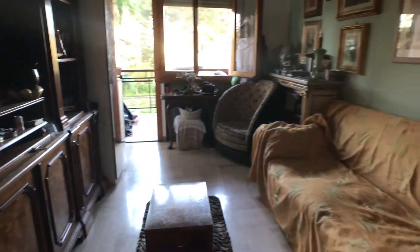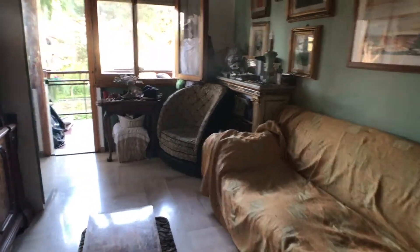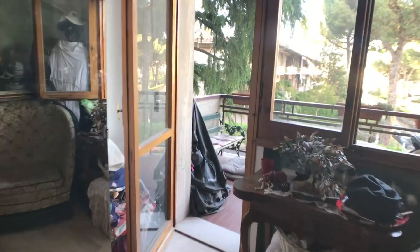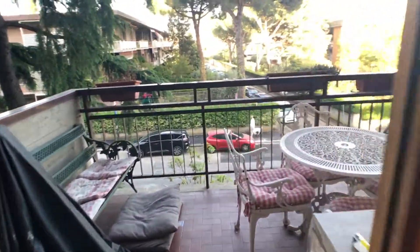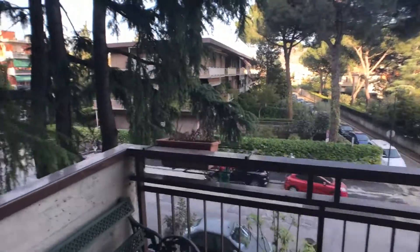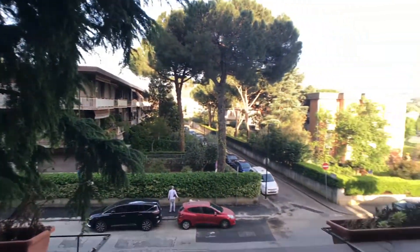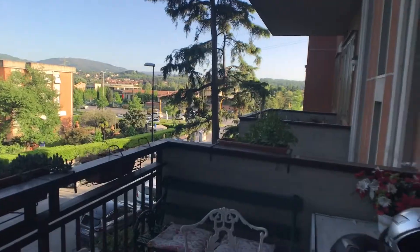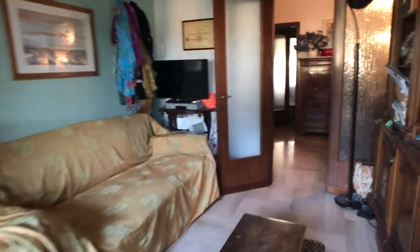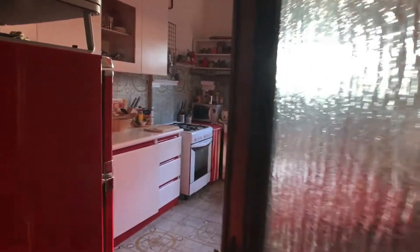This is the living room with a big sofa and some mirrors. And here we can see this beautiful terrace and this is the view.